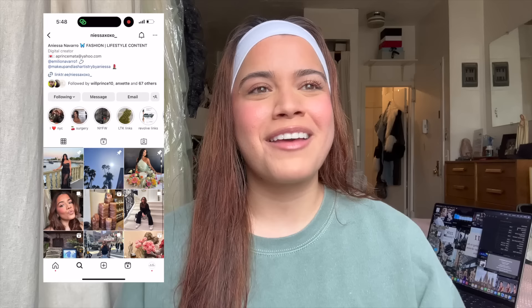Hey guys, welcome back to our channel. If you're new here, my name is Anissa and I'm so excited to bring you today's video. This is our New York City apartment hunting video. It's like a pinch-me moment that we even have one of these now. I watched these for years and I can't believe we finally have one of our own.